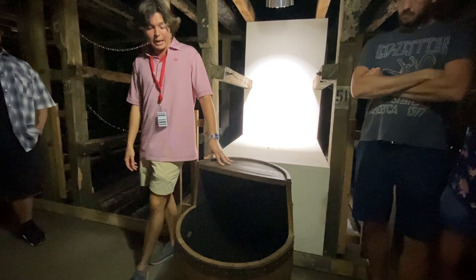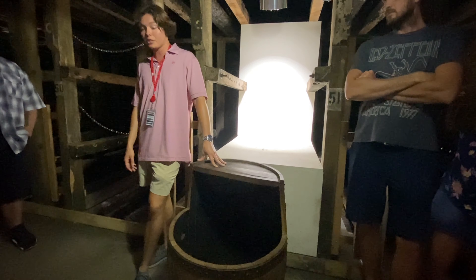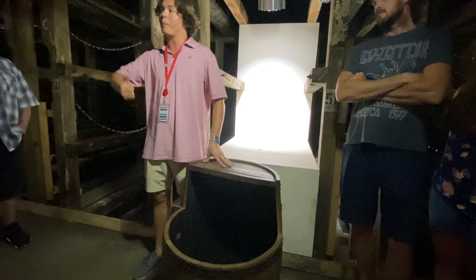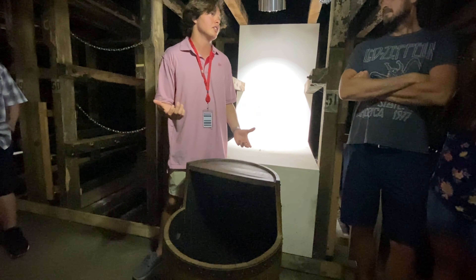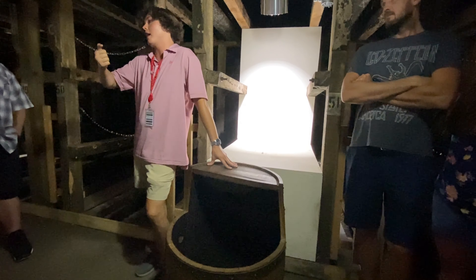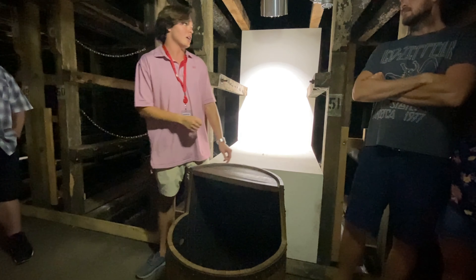We test our product 25 times along the process of maturation. We bring the barrel down on its side, take a mallet and hit either side of the bung, and it pops right out. Then we use an object called the whiskey thief — the best way to explain it is it's similar to putting your straw in a drink, covering the top of the straw, and pulling the product out. Same exact process.